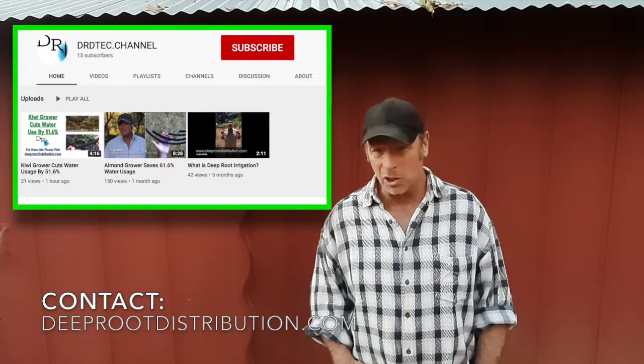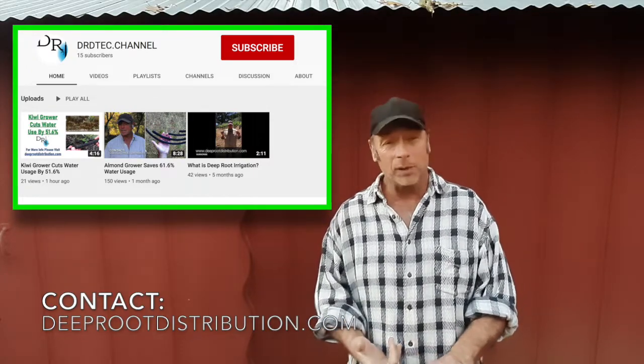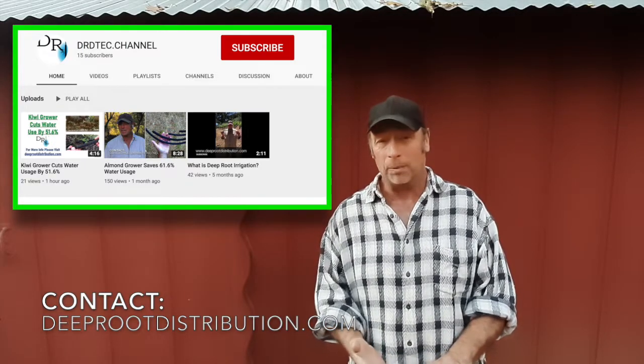If you're a grower looking for serious solutions to serious problems, you're going to want to subscribe to this channel. This series is going to be ongoing. We want to show you many growers in many different locations with many different crop types who are all enjoying dramatic successes using deep root irrigation.